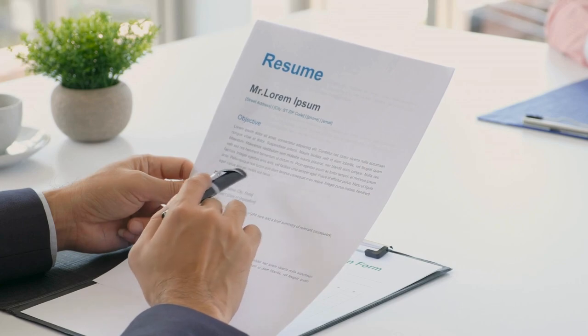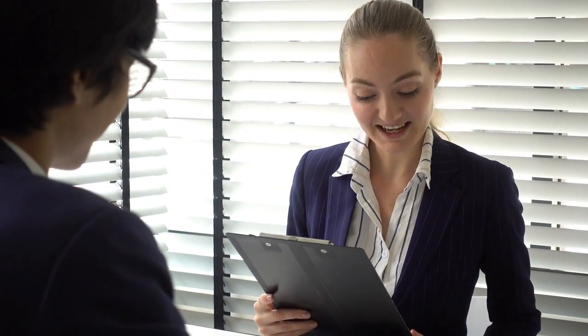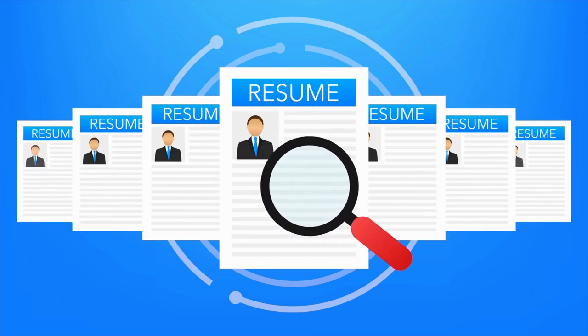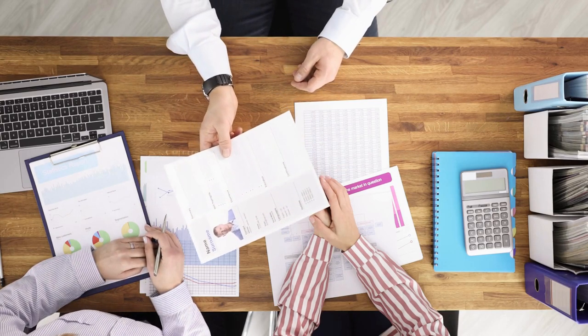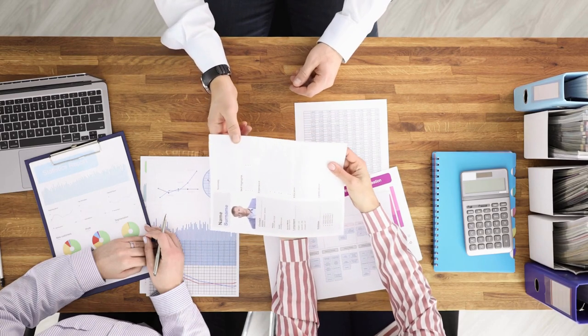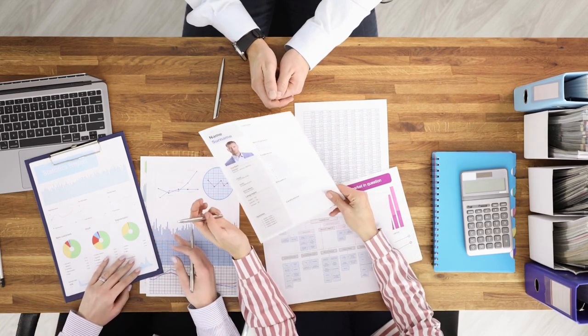How long should it be? A cover letter should never be more than one page long — anywhere from half a page to a full page, but not more than that. Hiring managers usually don't have much time and get plenty of job applications when they put up a job ad. They hardly have time to read applications in detail, so they usually read your cover letter first, even before reading your resume. When it comes to word limit, it should ideally be between 250 to 300 words.